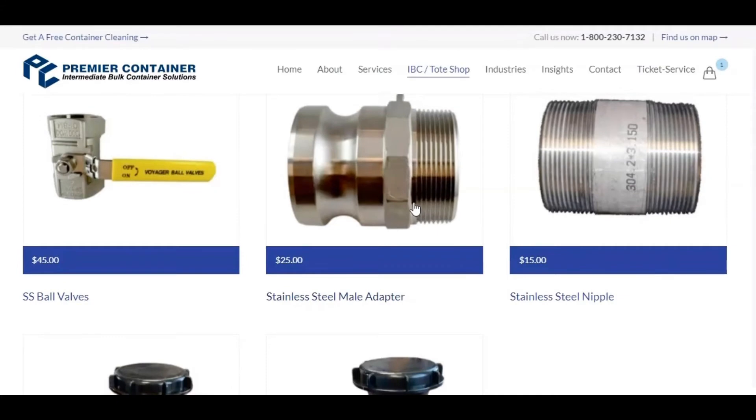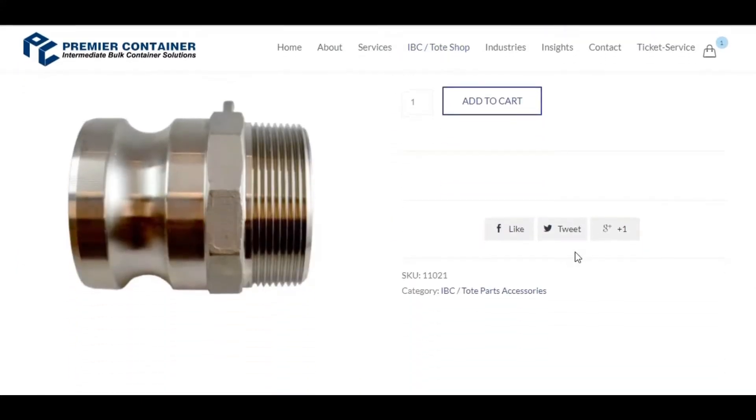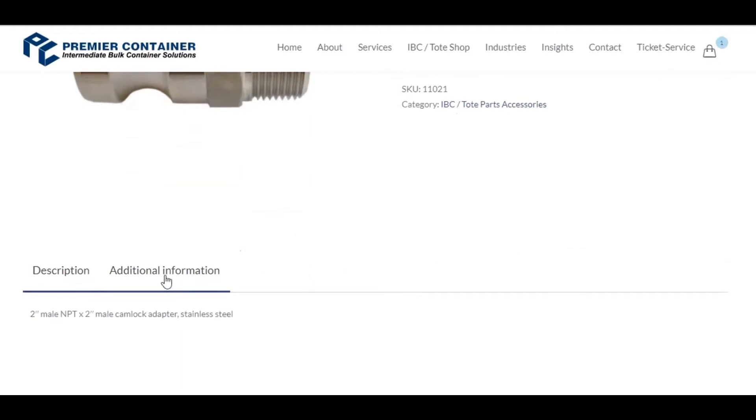If you see a product you're interested in, you can click on it to see a more detailed description and to find additional information on that product.